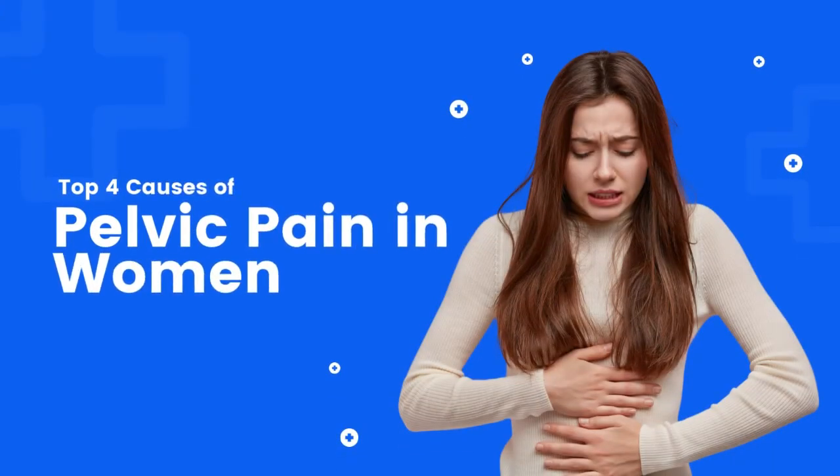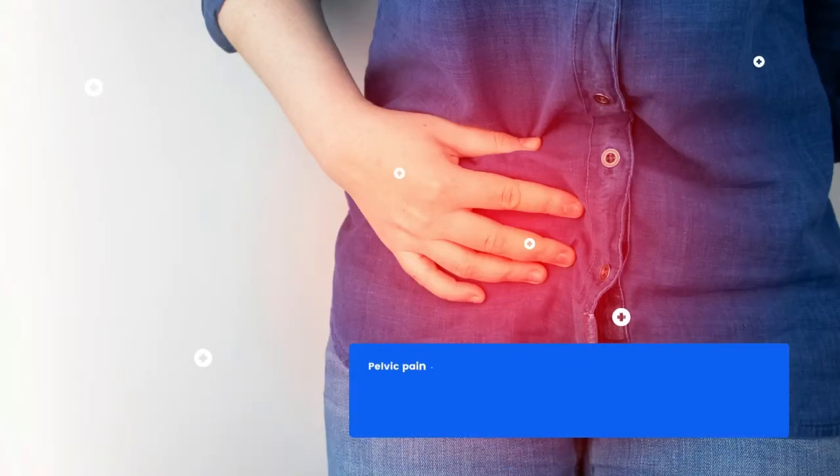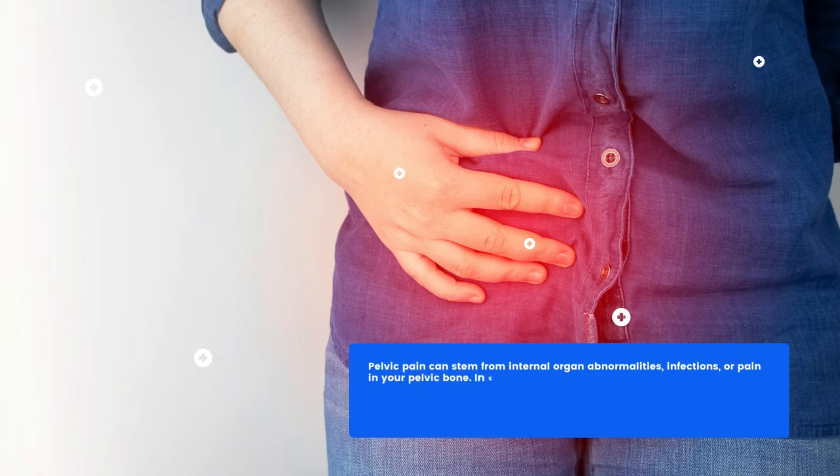Top 4 Causes of Pelvic Pain in Women. Pelvic pain can stem from internal organ abnormalities, infections, or pain in your pelvic bone. In some cases, it can result from issues with your reproductive health.